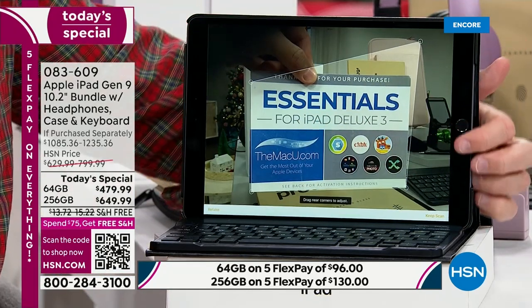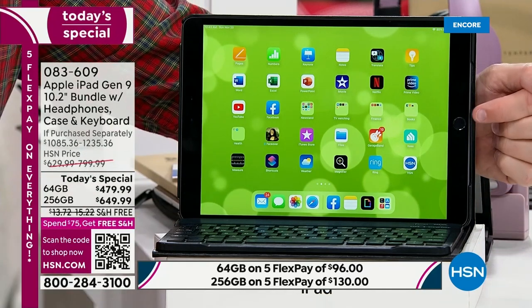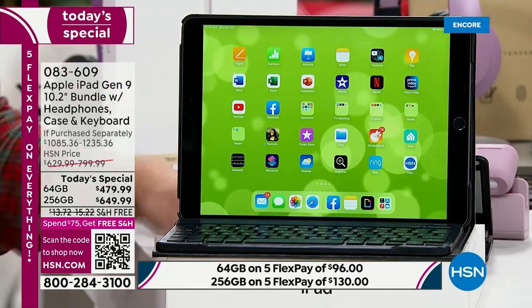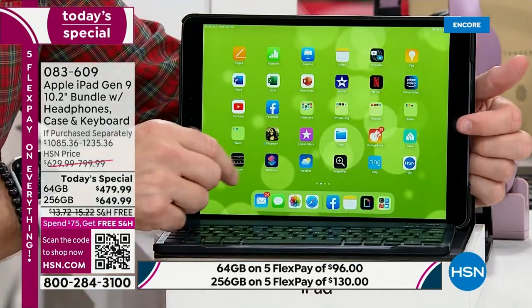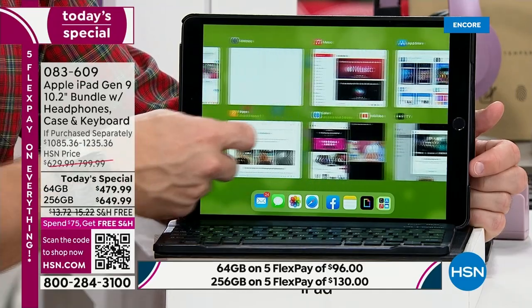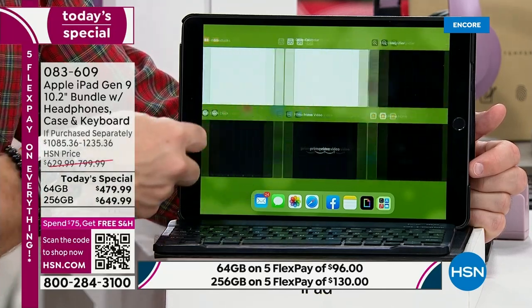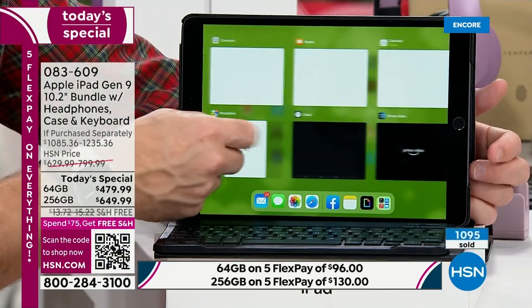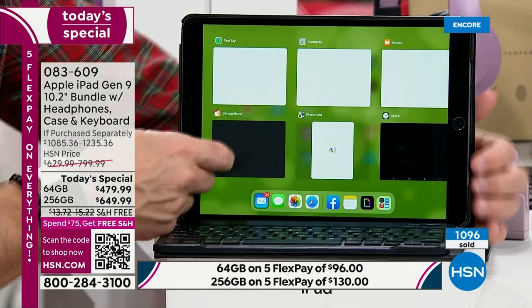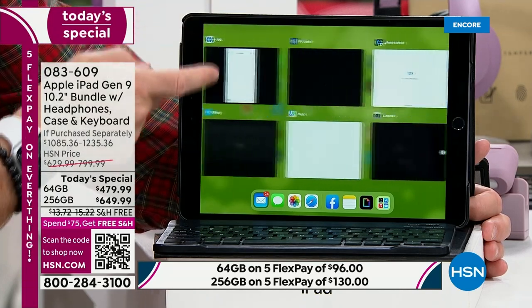Remember when Apple came out and had that one button, and everyone said you can't compute with just one button? That one button has allowed us to get everything done. There are so many apps — touch the screen and find everything without hunting and pecking. Double-tap the home button, it shows you everything running, and you can close them out to run more efficiently and save battery life.